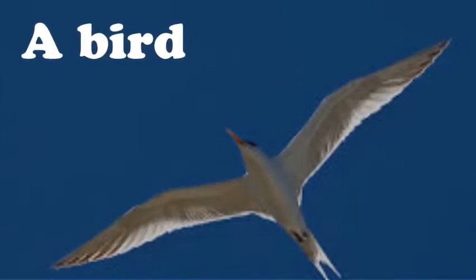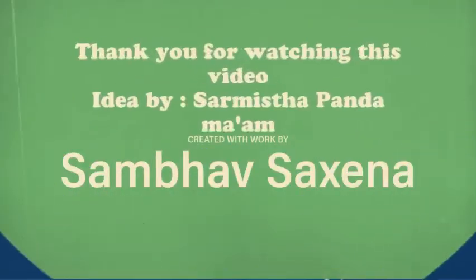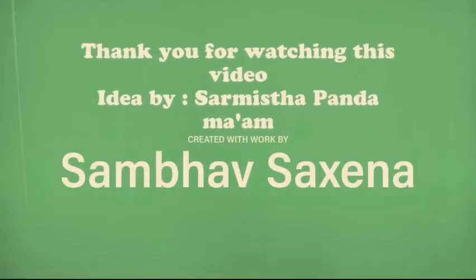A bird, and more. Thank you for watching this video.